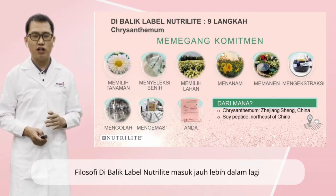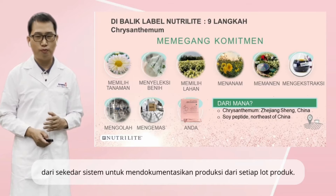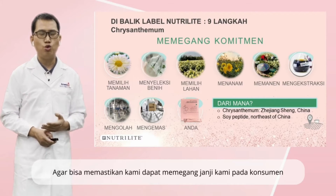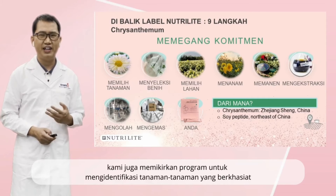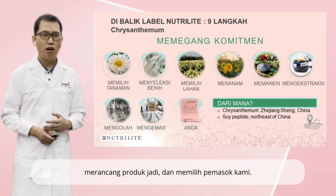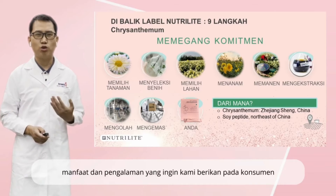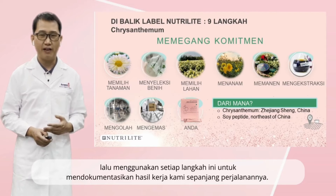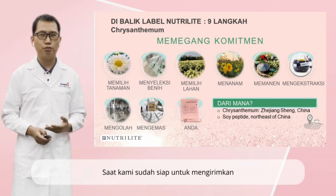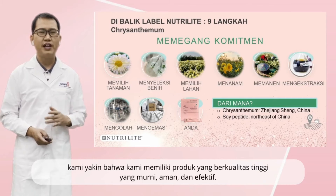Nutriway traceability philosophy goes beyond a system for documenting the production of each lot of products. In order to ensure we keep our promise to consumers, we also have a program for identifying beneficial botanicals, designing our finished products, and qualifying our supplies. We start with the end in mind — the benefits and experience we want to deliver to our consumer — then use each of these steps to document our work along the way. By the time we are ready to ship, we can ensure we have a high quality product that is pure, safe, and effective.